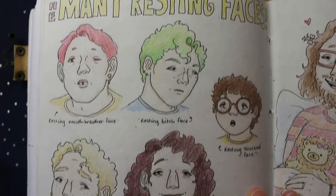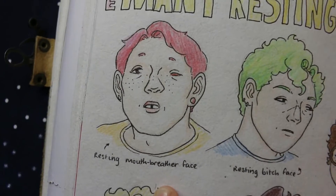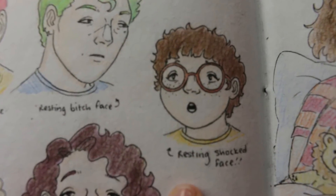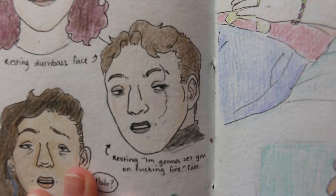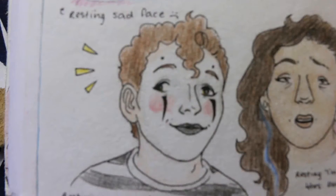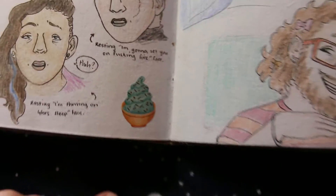Then we have the many resting faces of my characters, because I was just in the mood to draw their different faces. So we've got resting mouth-breather face, resting bitch face, resting shocked face, resting dumbass face. Adair's got a resting sad face. Resting 'I'm going to set you on freaking fire' face. Resting crazy person face. Resting 'I'm thriving on four hours sleep' face. And a little scratch and sniff sticker in the corner there.